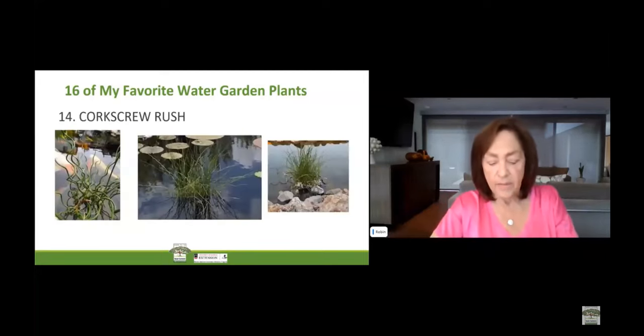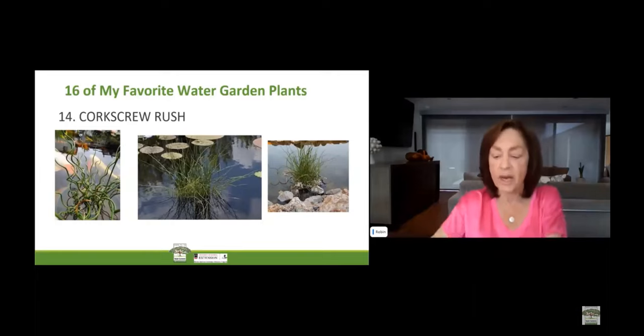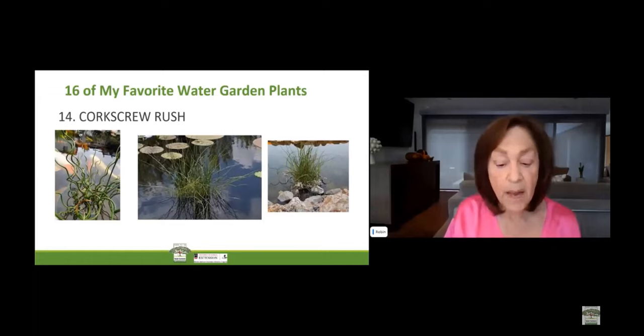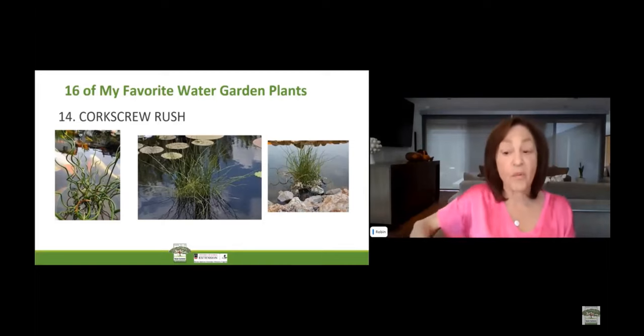The corkscrew rush will fit right into your water or container garden, especially if you're looking for an unruly, wild look. Its long blades twist and curl from the base to the blossoming foliage. For visual interest, add the corkscrew rush's crazy twists and turns to your water garden. It is hardy in zones 4 through 9. Its scientific name is Juncus effusus spiralis, a cultivar of the soft rush family. The common name is Juncus spiralis and twisted rush. Corkscrew rush grows best in full sun; in areas with extreme heat, the plant will tolerate partial shade. It prospers in boggy areas and looks great near the water's edge.